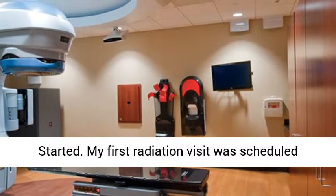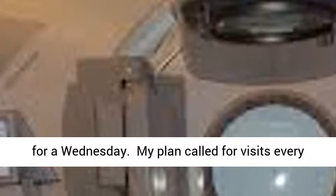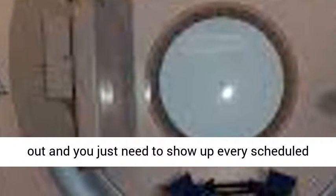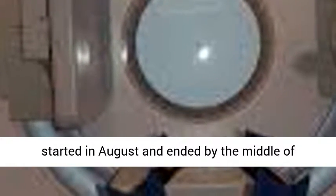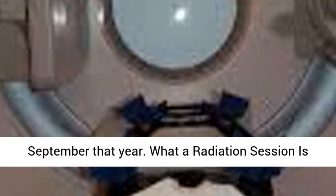The radiation treatment started. My first radiation visit was scheduled for a Wednesday. My plan called for visits every day, Monday through Friday. I was also told that the number required was 27 visits. Everything is well planned out and you just need to show up for every scheduled visit. I put my time in and the treatment started in August and ended by the middle of September that year.